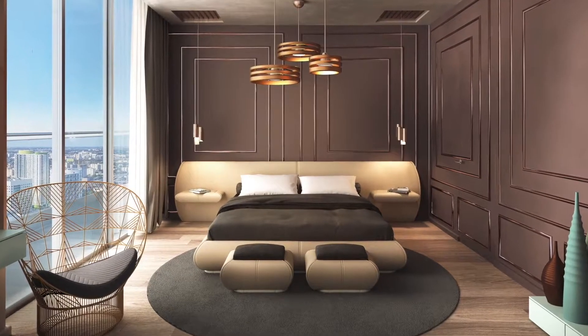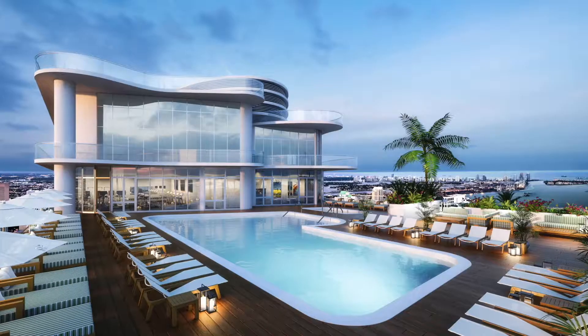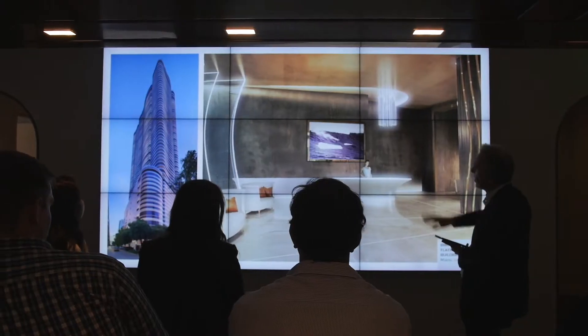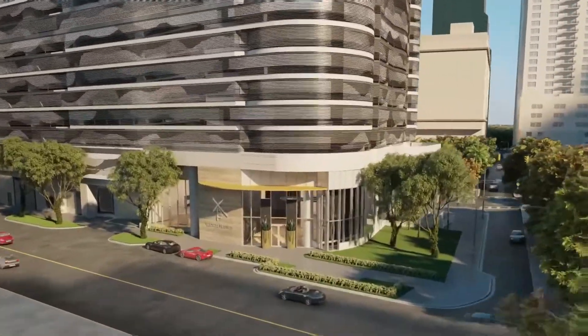I think the residents of Flatiron will experience a building where nothing has been left to chance. Luis Revuelta, which is the architect that designed the outside of the building, we worked for endless hours together to create a very good looking building, and with Massimo Joseguini we came up with a unique, very modern, very pleasant, very inviting design for all the interior spaces.